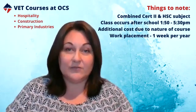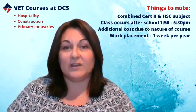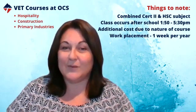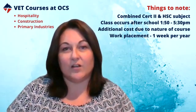We offer three different VET subjects at Orange Christian School: hospitality, construction, and primary industries. Please consider one of those as one of your choices for subjects for 2021. We're going to give you a little bit more information about what each subject looks at over the two years of the course. Thank you.